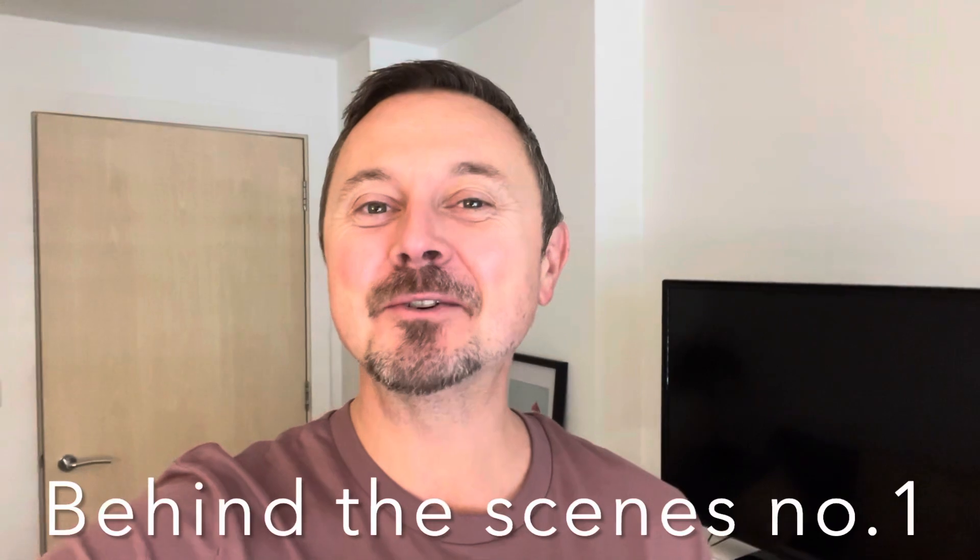Hey patrons, welcome to Behind the Scenes with Travel Blog Jamie, number one — exciting! So today I am going to be filming a brand new vlog all about how to pack for a fly cruise. I know, doesn't that sound just thrilling? Don't worry, I am going to make it awesome. I thought I'd take you behind the scenes to see how I go about planning and filming a vlog like that.